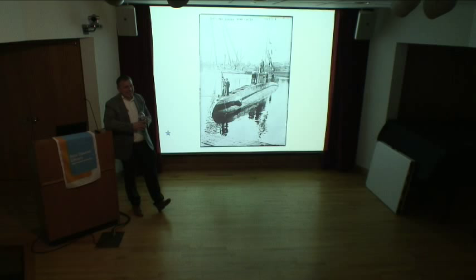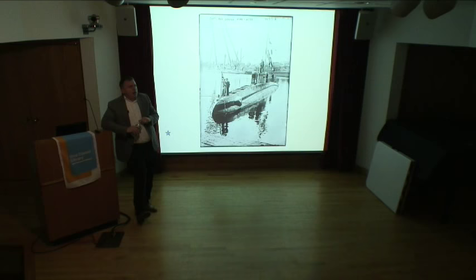Q&A on souvenirs: the ship's bell from the Laurentic is coming up for auction next month in England, expected to fetch around 10,000 pounds. The Laurentic was a White Star Line ship. A follow-up question about where the keel was laid — the speaker couldn't recall offhand.